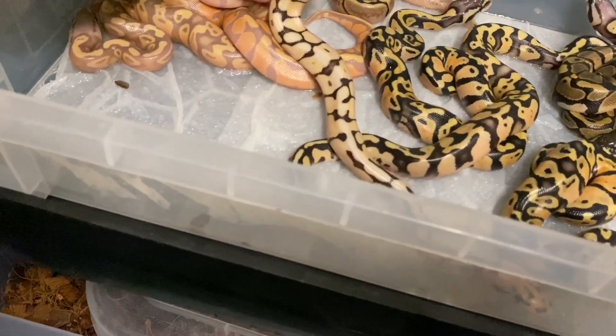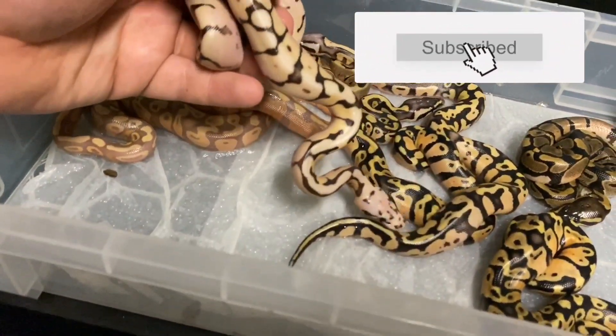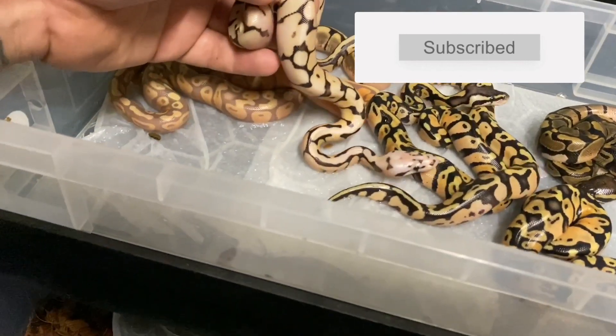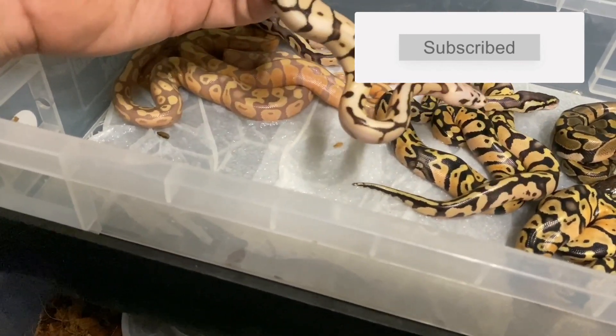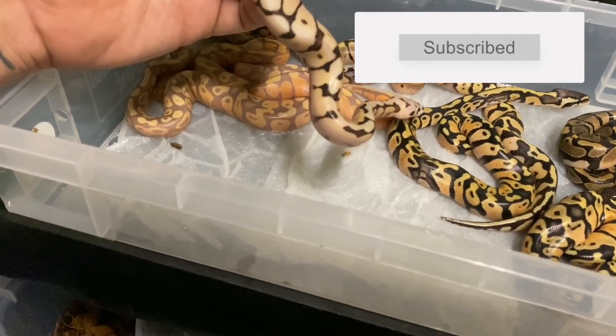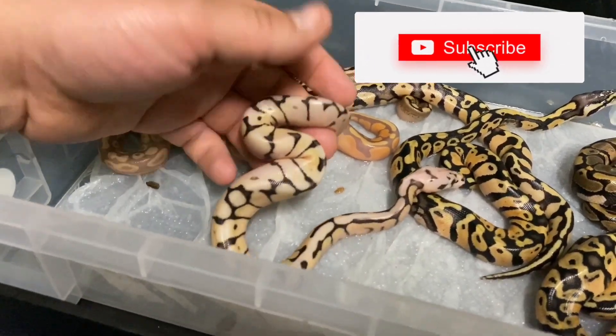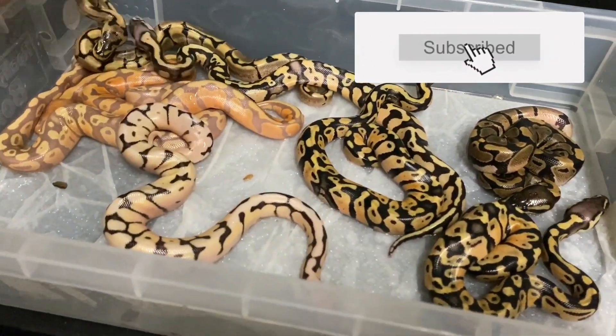Here we have what I believe to be a bumblebee fire. It's not just a bumblebee — it's definitely got fire in it. It could just be fire, spider, and no pastel, maybe. Very bright nonetheless. So we'll have to wait until it sheds out for sure.